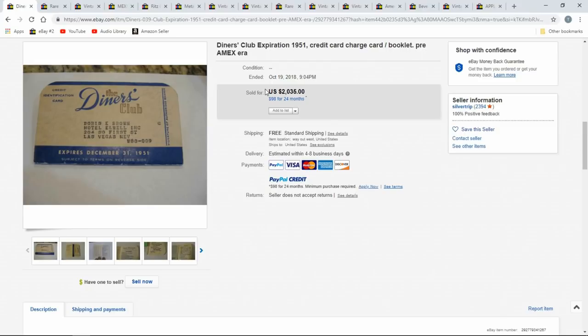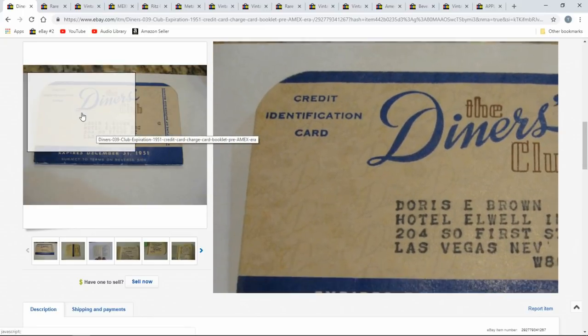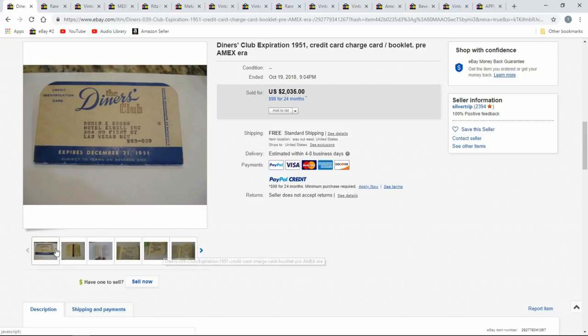I always look for them, especially at estate sales and auctions. So today we're going to talk about charge cards. They have their origins all the way back to when stores issued their own 'put it on my account' type of card — that's where these started to come from. Banks took on to this and started to produce their own as well. Some of the earlier ones can sell for a ton of money. Here's a specific example right here.